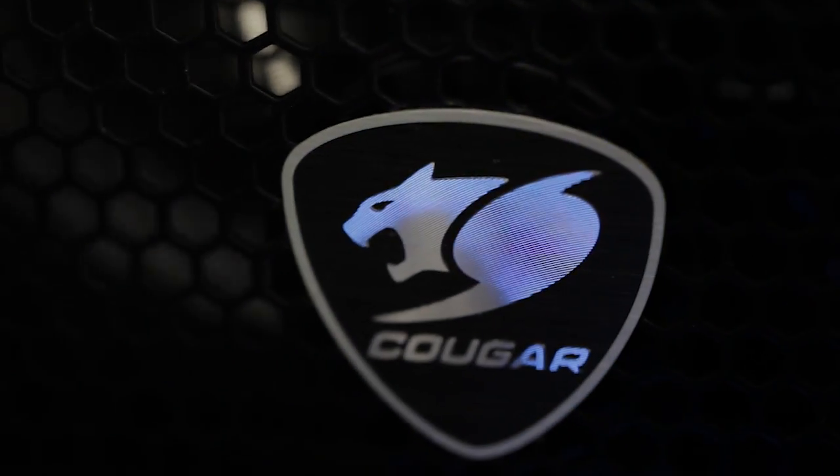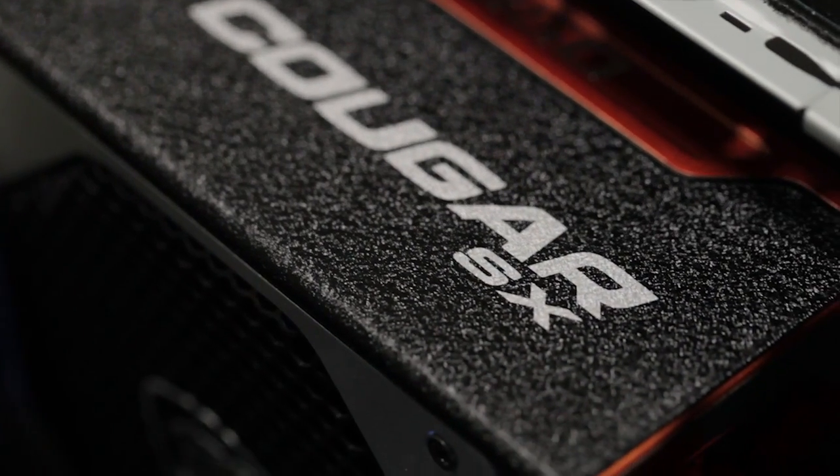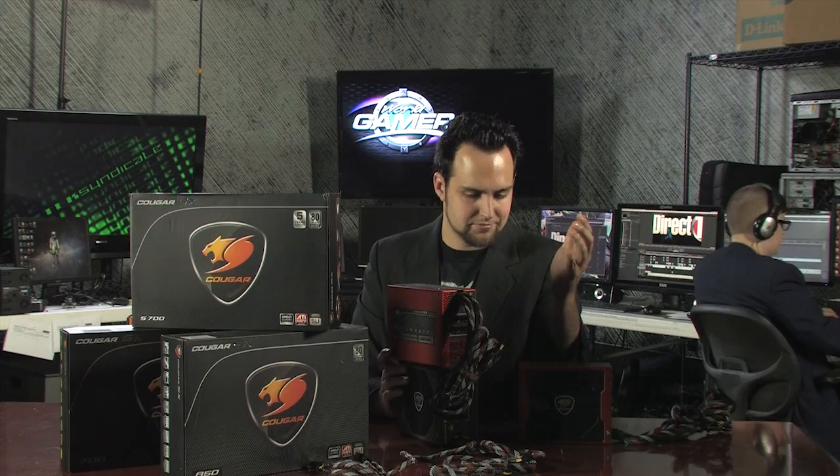Here's some footage of one running in a system because it's so sexy. Again, these are some of the most efficient and powerful power supplies I've ever seen — actually I think these are the most efficient power supplies I've ever seen in my entire life. I'll see you guys next time.